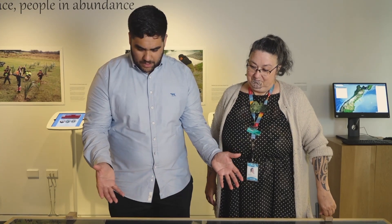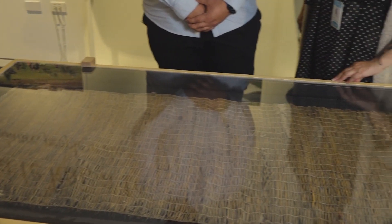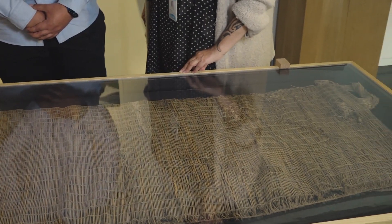Nō reira, kōrero mai, whakamarama mai. How tēnei taonga e whakātuhi ane? Here kūpika inaka tēnei, or kūpika inawa — it's a whitebait net.